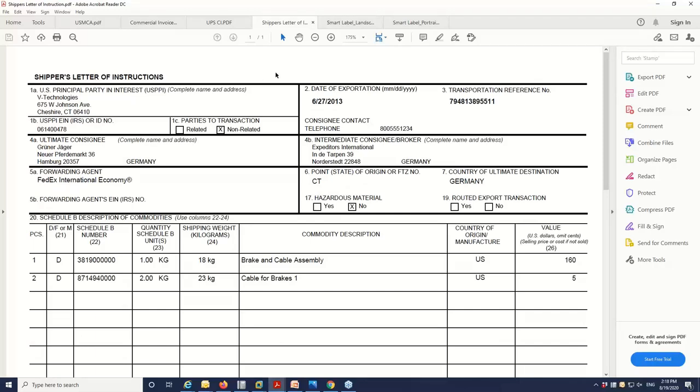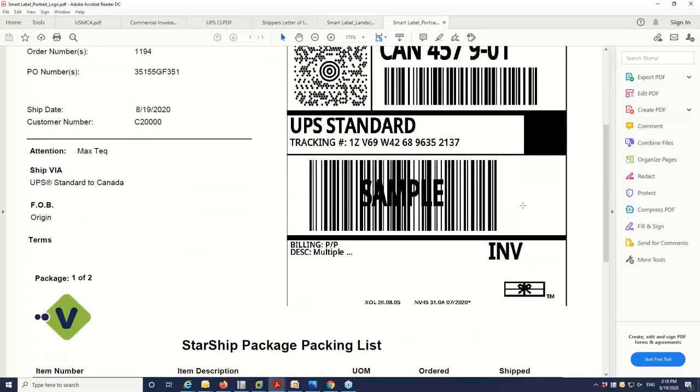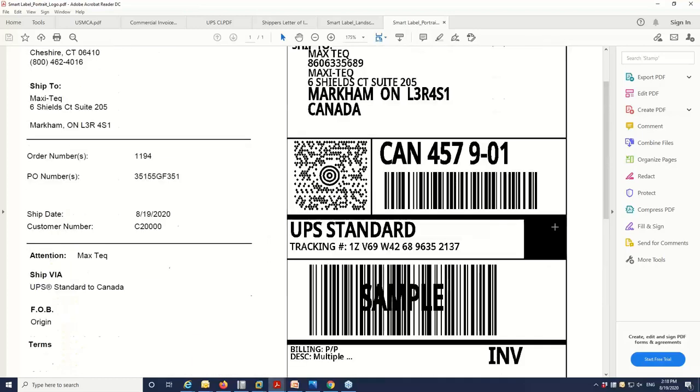You also have the shipper's letter of instruction — if you require an SLI for a particular transaction, we have that as well. StarShip can also give you custom labels and packing lists. You have the ability to add logos — you can see we plugged in the VTech logo here — and add any data elements or barcodes you want to your packing list. There are a couple of different formats: a packing list and label hybrid, or just on a standard thermal label.